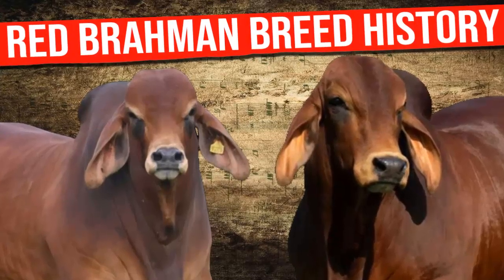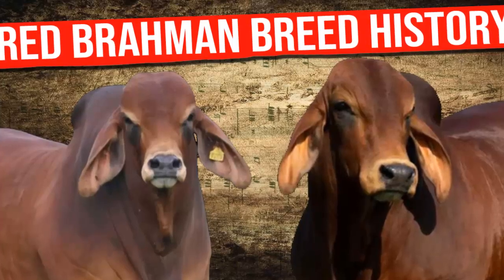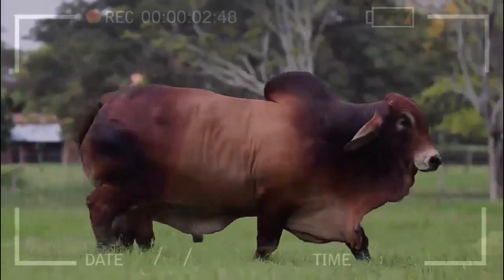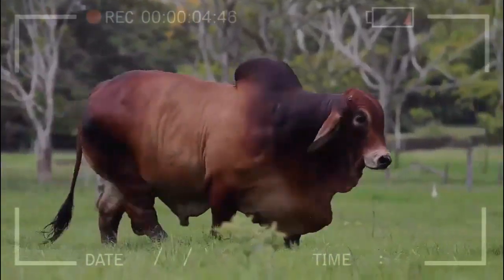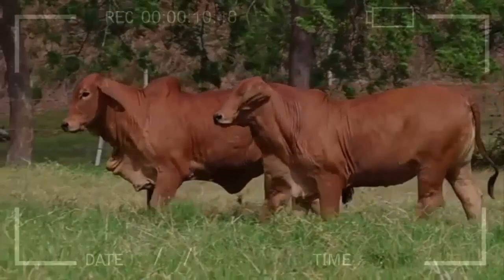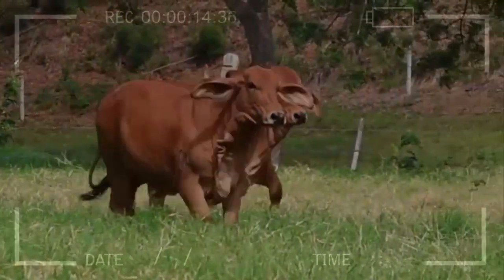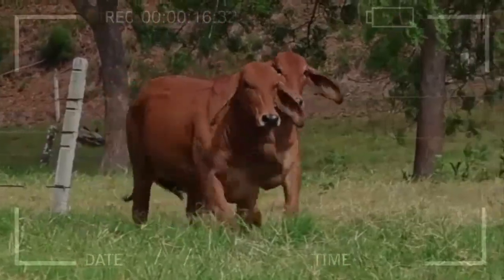Introduction to the Red Brahmin Breed — its history and characteristics. Have you ever wondered which beef cattle breed is most suitable for your purposes, or if there's a breed that combines all the qualities you seek in cattle? Today, I invite you to learn about the fascinating history and outstanding characteristics of the Red Brahmin breed, an exceptional choice for high-quality meat production.